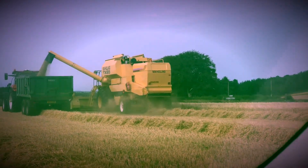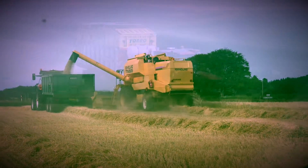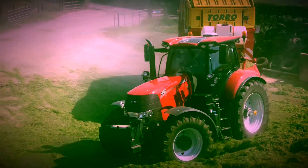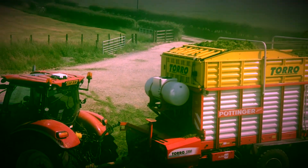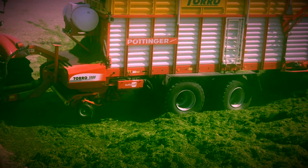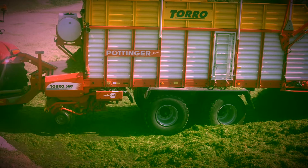I filmed Nigel earlier in the year at the next farm along. That's Nigel Priestley on a Case IH 200 CVX on a 68 plate, along with a Pottinger Toro 5100 Colourmatic.